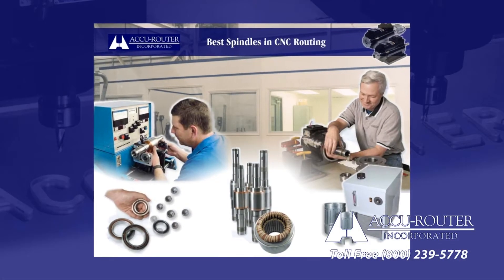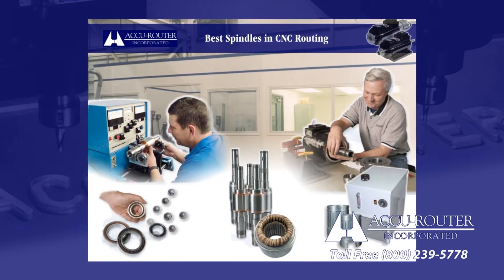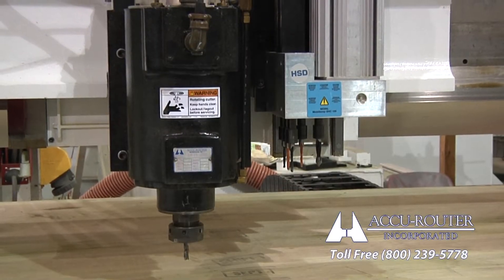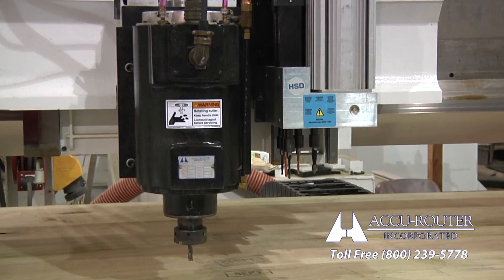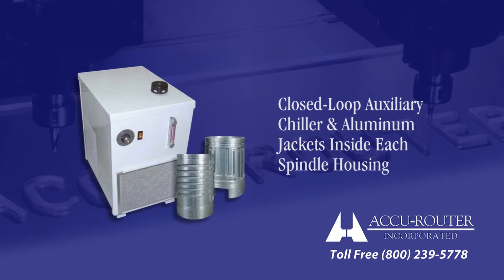AccuRouter's XR spindle line is designed, built, and serviced at our Tennessee factory, an industry exclusive. This AccuRouter utilizes the 15 horsepower, 18,000 RPM precision collet model. An auxiliary chiller keeps the spindle near 100 degrees Fahrenheit,